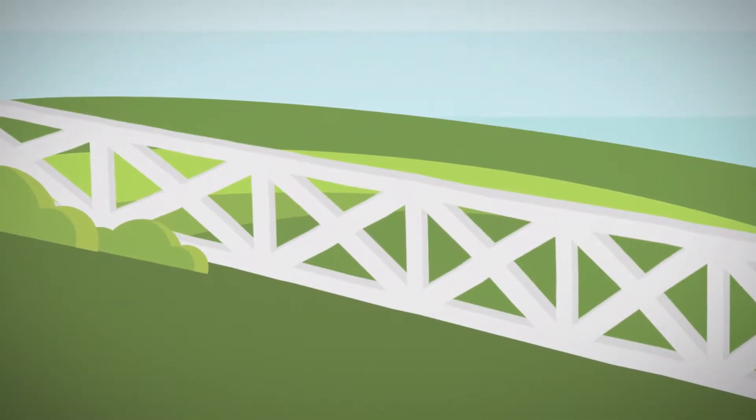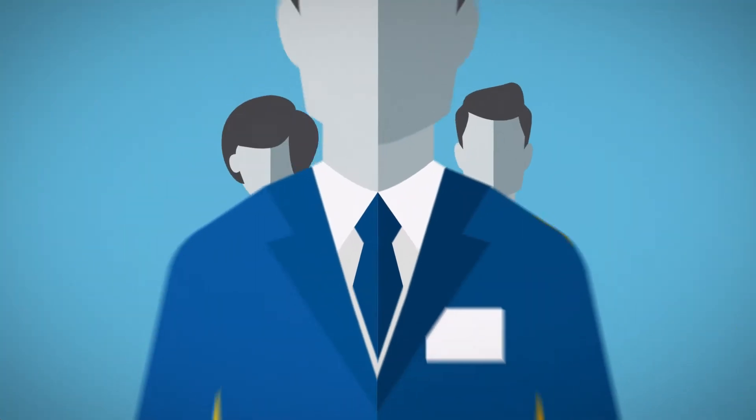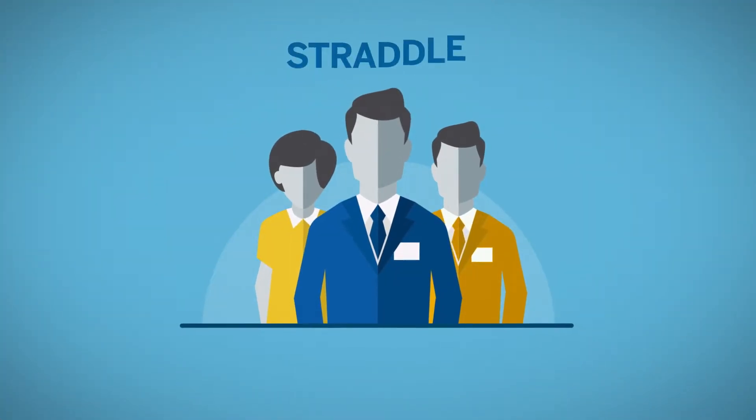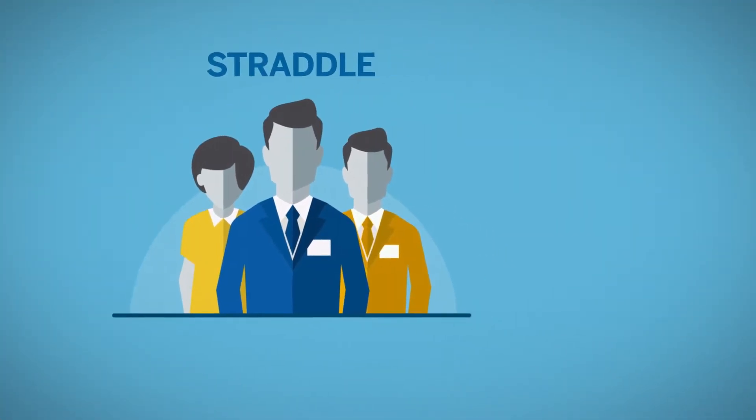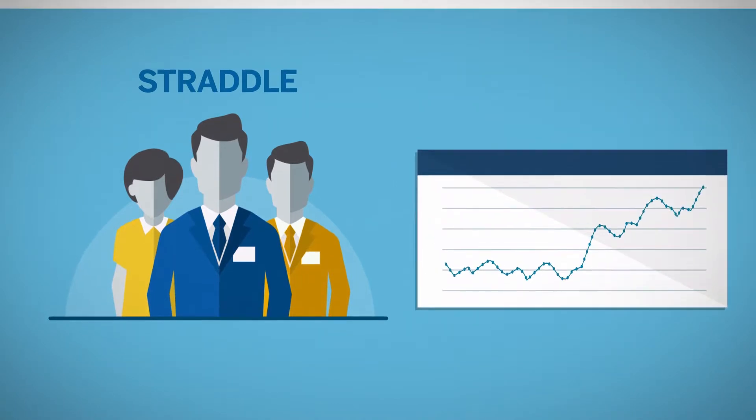Have you ever heard the saying, straddle the fence? It means that you support both sides of an issue. A common option strategy is referred to as a straddle. This is where you think the underlying futures market is going to make a move, but you're just not sure which way.